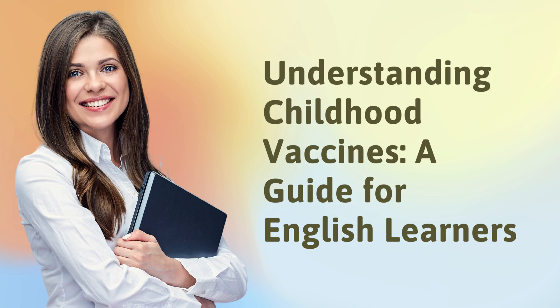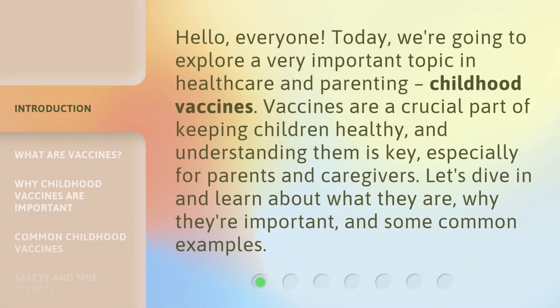Understanding Childhood Vaccines: a guide for English learners. Hello, everyone. Today, we're going to explore a very important topic in healthcare and parenting: childhood vaccines. Vaccines are a crucial part of keeping children healthy, and understanding them is key, especially for parents and caregivers. Let's dive in and learn about what they are, why they're important, and some common examples.